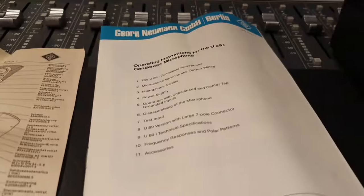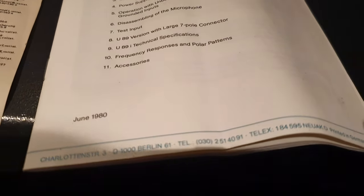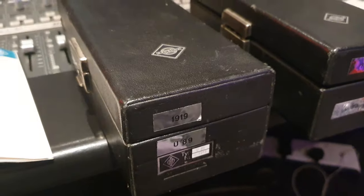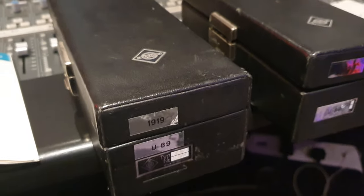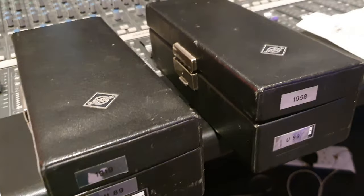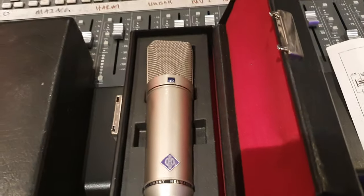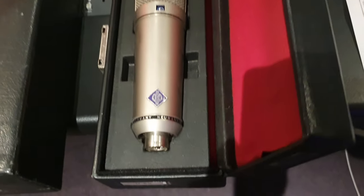As you can see from the manual, these came out in 1980. These were meant to be the universal upgrade, new technology replacement for the U87, which everyone has seen in virtually every recording studio in the world. Looks very similar — it's a little bit larger, same shape though.